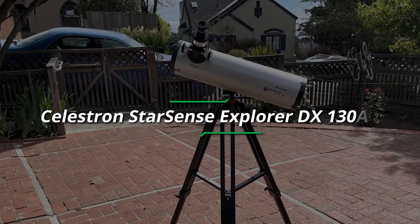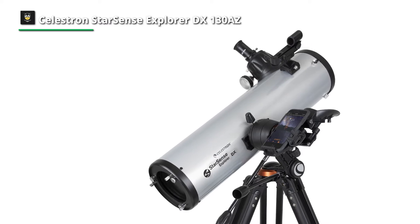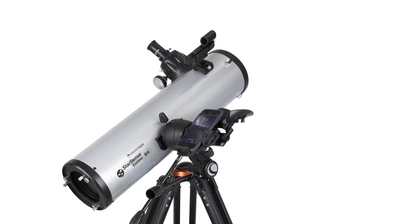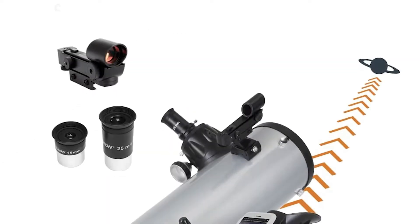Number two: Celestron StarSense Explorer DX 130 AZ. This is a fantastic telescope for those just starting out. It is reasonably priced and you get a robust system for your money. It's also very user-friendly — we found that a child as young as eight could begin to understand how to use it. This telescope is not flawless, as are all telescopes.